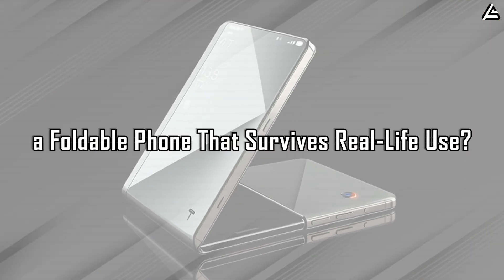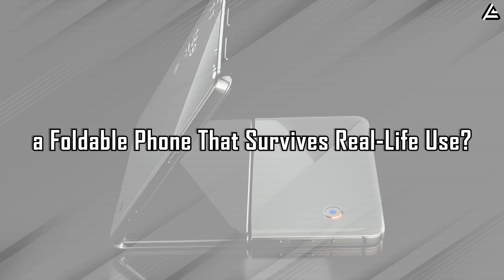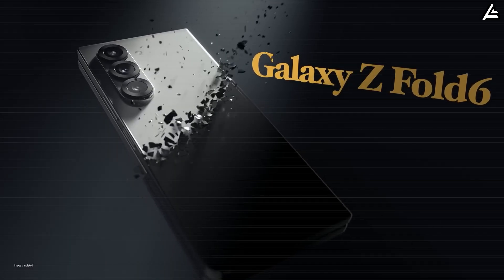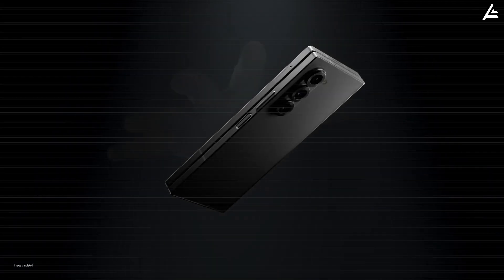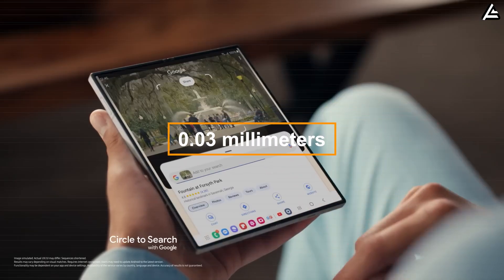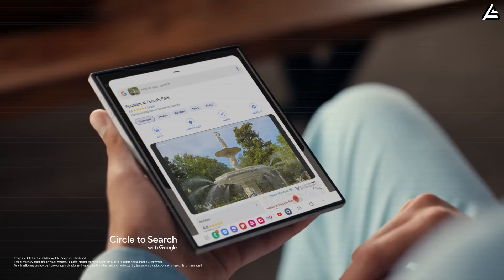How can Tesla build a foldable phone that survives real-life use? When it comes to foldable smartphones, durability is the deal-breaker. Samsung's Galaxy Z Fold 6, for example, uses a UTG ultra-thin glass layer that's only about 0.03 mm thick, protected by polymer.